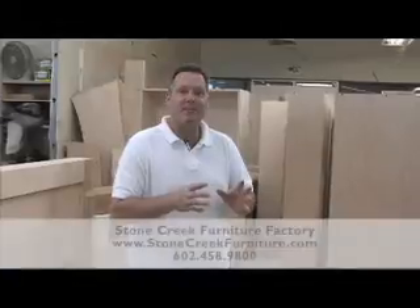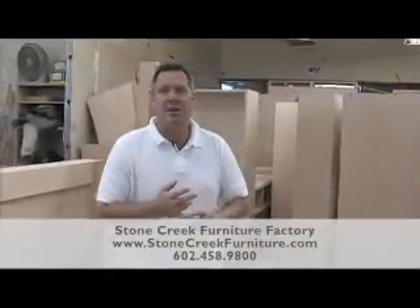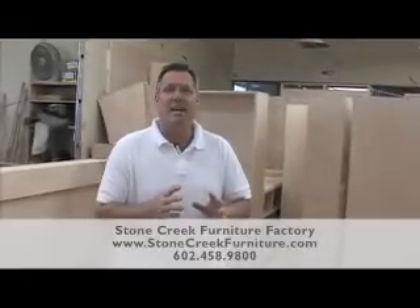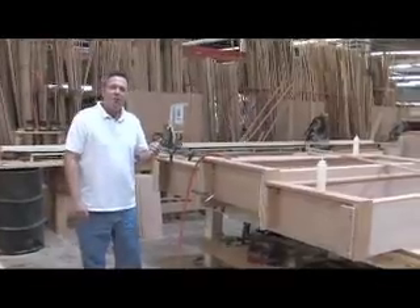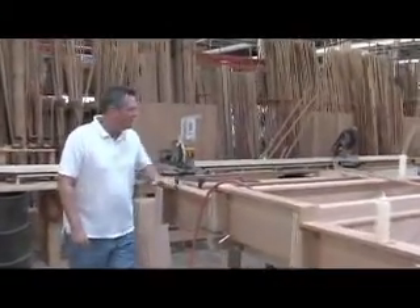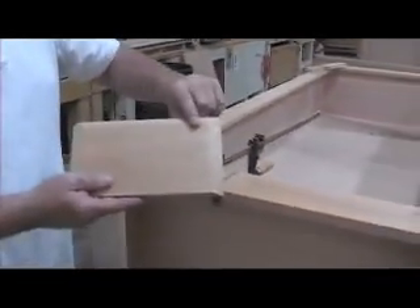When you come to Stone Creek Furniture, you bring the measurements of the furniture you want, then we put it up on the computer and give you a 3D drawing of exactly what your furniture will look like before we start building it. Then we pass it on to our engineering department — a team of about seven guys who make sure everything fits perfectly and is ready to go to the shop. Then we come into the shop and start framing your furniture with boxes, and this craftsman is working on a three-bay bookcase, trimming it out with beautiful base.